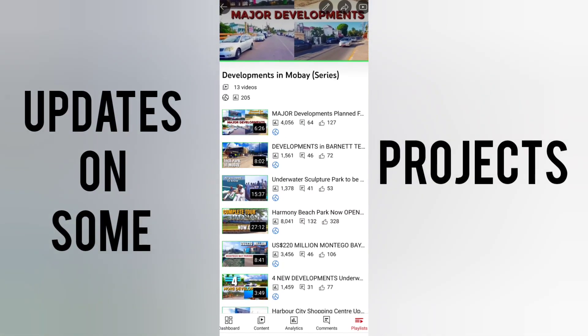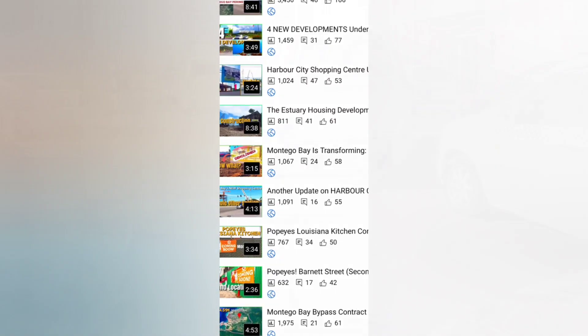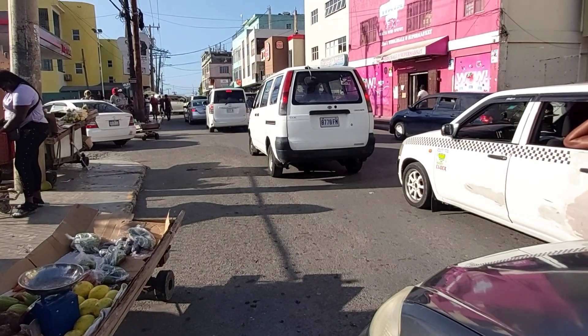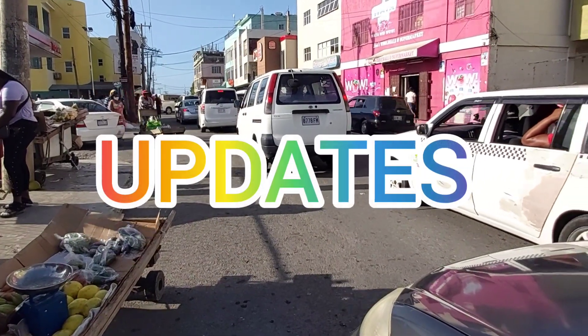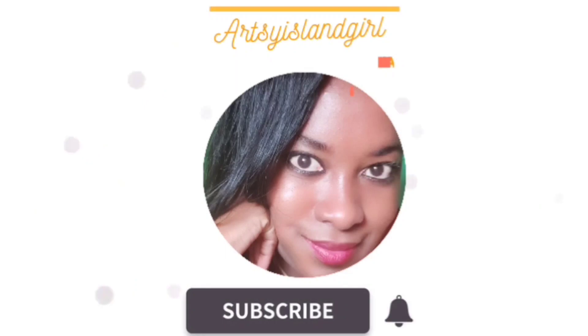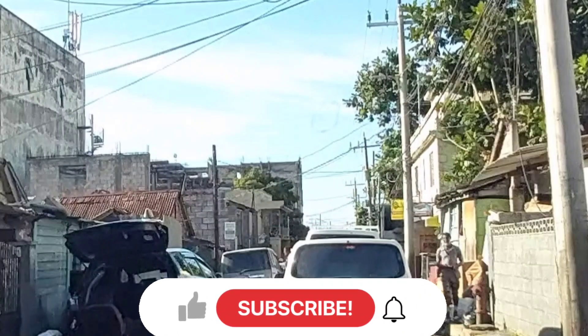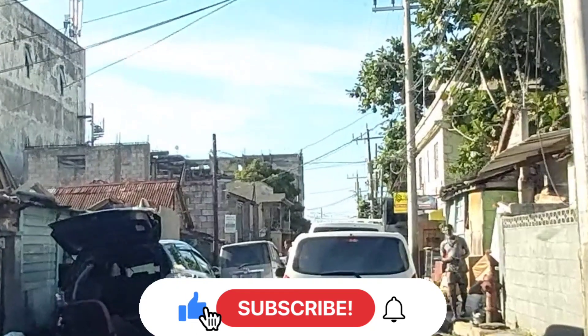I've decided to place all the updates on some of the projects I've previously discussed in one video. It's December after all, so let's round up the year of developments in Montego Bay. Welcome back to Arc the Island Girl's Jamaican Vlogs. This is episode 14 of the Developments in Montego Bay series. If you enjoy this kind of content, don't forget to hit the like button and subscribe.